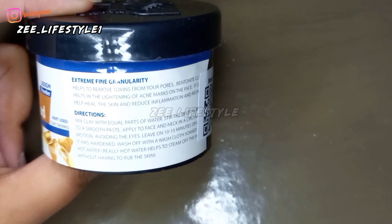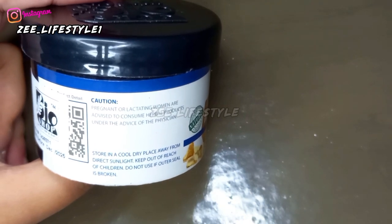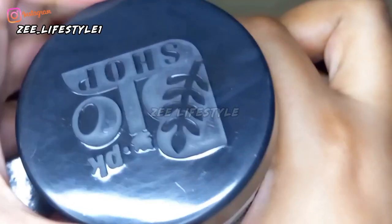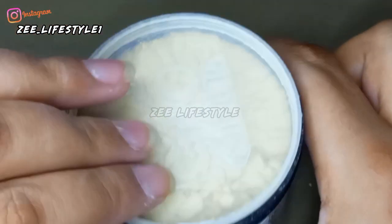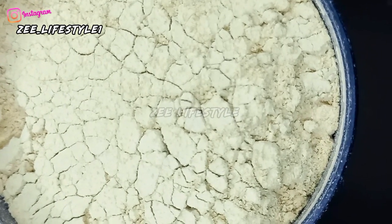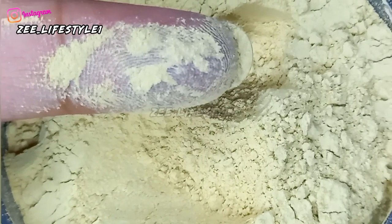Next is Multani Mitti clay. I got clays and powders in bundle offers. It will shrink your open pores — this is best for the summer season. It absorbs excess oil, helps with open pores and toxins, and you can even use it in your hair. The powder is very fine — this is 100 grams in a jar.